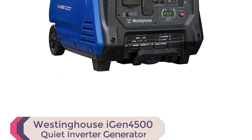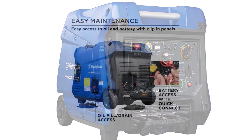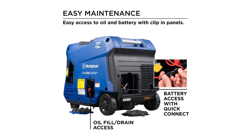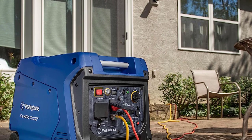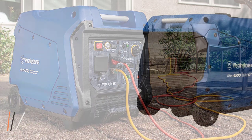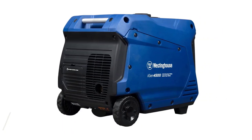Number 1: Westinghouse iGen 4500 Inverter Generator. Get ready to experience the ultimate in portable power solutions with the Westinghouse iGen 4500 Inverter Generator. Whether you're camping, traveling, or in need of emergency backup power, this generator has got you covered. Equipped with a TT-30R RV-ready outlet, 220A household outlets, and convenient USB ports, the iGen 4500 is perfect for all your recreational activities.